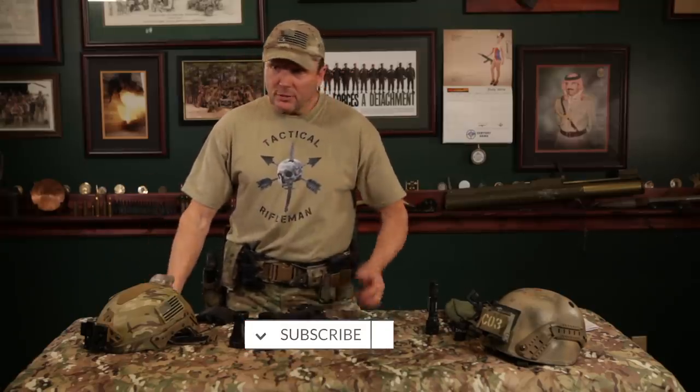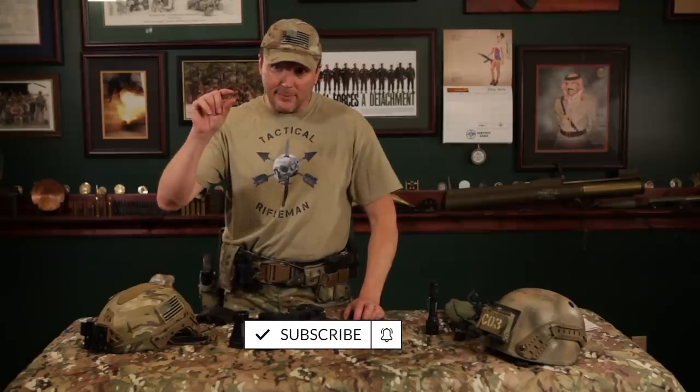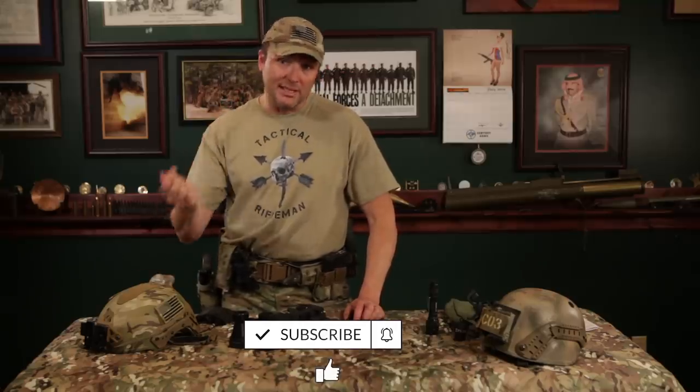If you like the video, click subscribe and click that little bell button, because that'll send you notifications whenever we put out a new video — that's every Friday. New video every Friday. Tuesdays we have Tactical Tuesday, and we put some other stuff out there.